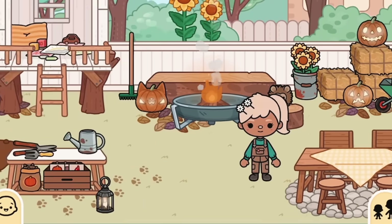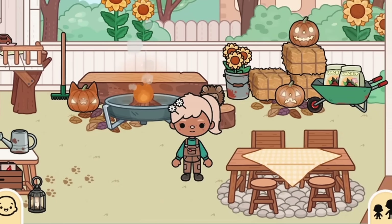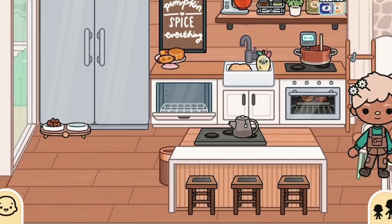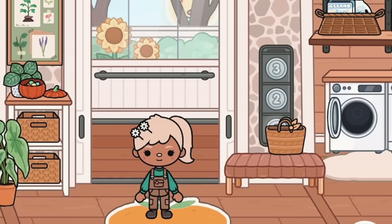Everything in the backyard is basically from harvest festival — I'm literally not joking. And yeah, that's kind of it. Let's go up to the second story. I kept getting comments from my last house tour saying I had too much decor, so I tried to limit it.